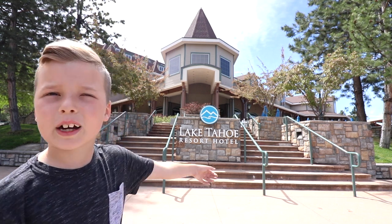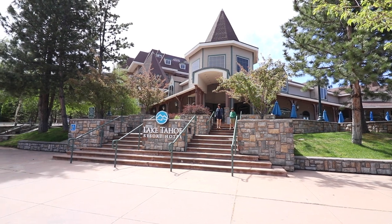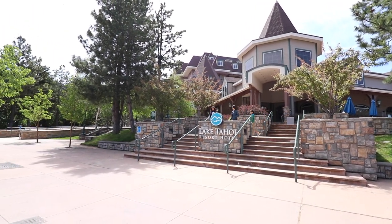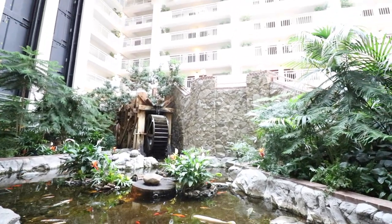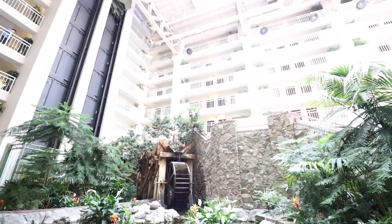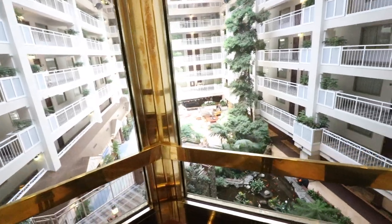Welcome to the Lake Tahoe Resort Hotel. The Lake Tahoe Resort Hotel is located in the heart of South Lake Tahoe, just steps away from the lake. The rooms and suites surround an open atrium. We loved riding the glass elevators and watching the fish in the pond.